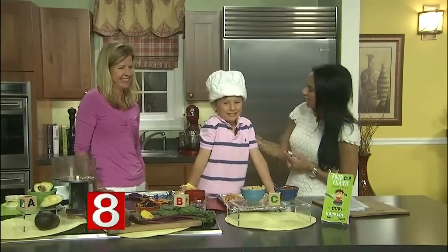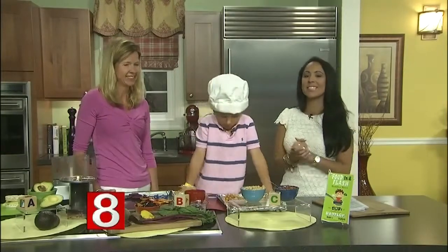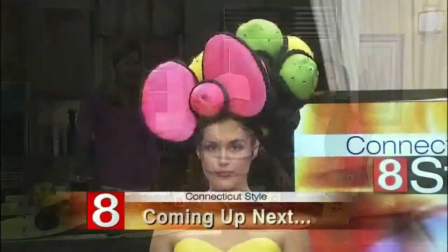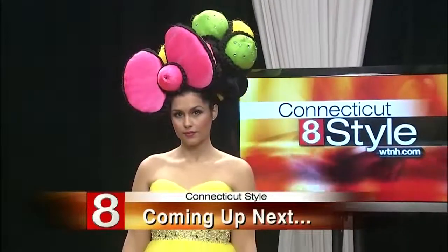Thank you for all of the ideas. Good luck in school this year, have fun! We're going to have all these recipes over on WTNH.com. We're going to taste some of this at the end also. But coming up next, we'll tell you all about a great event that's raising money for children who lost their hair with cancer — we'll explain after the break.